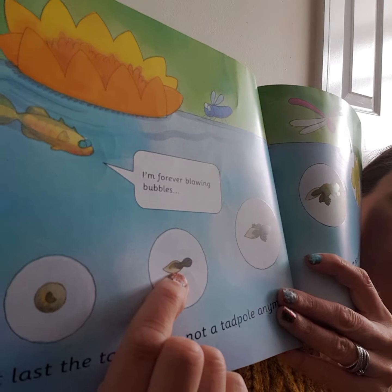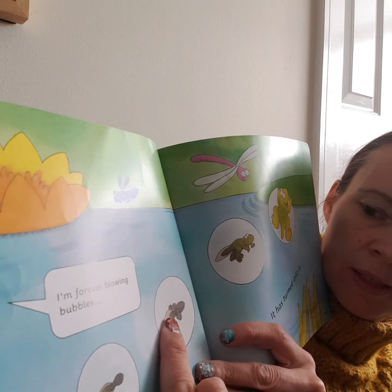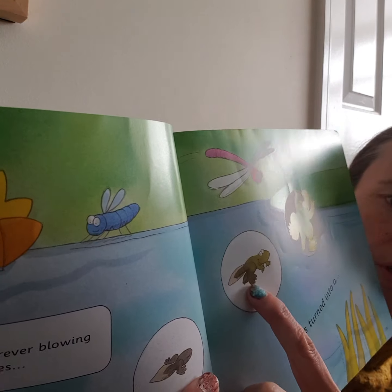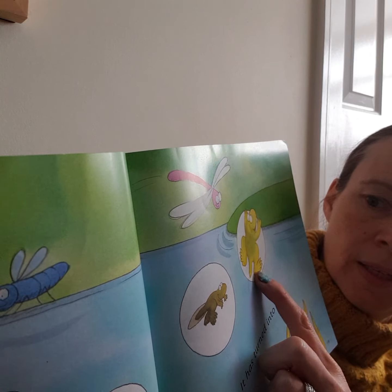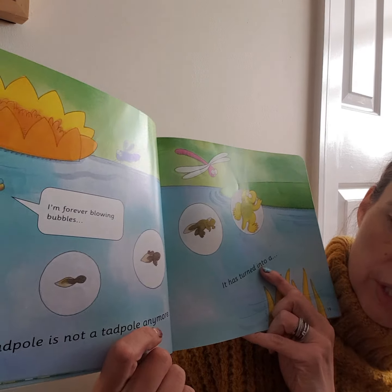Then it grew a head and a tail. Then it grew its front legs. And its tail gets shorter as it grows legs. Then look — at last the tadpole is not a tadpole anymore.